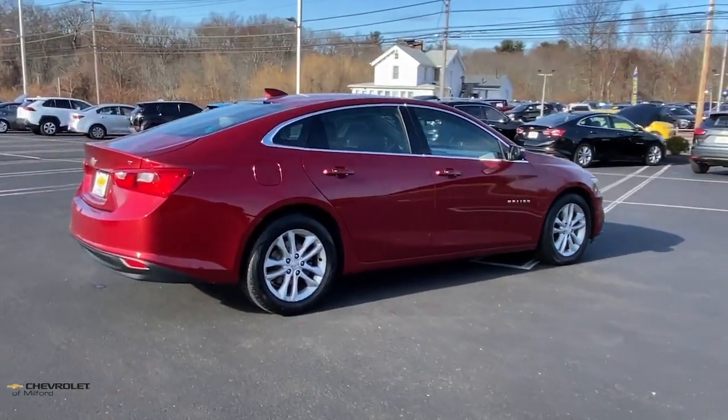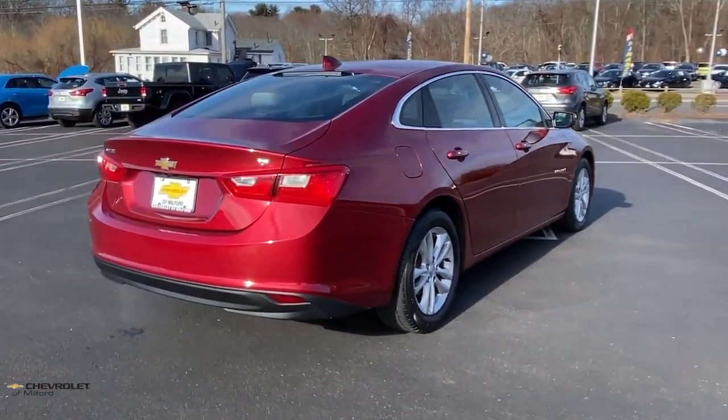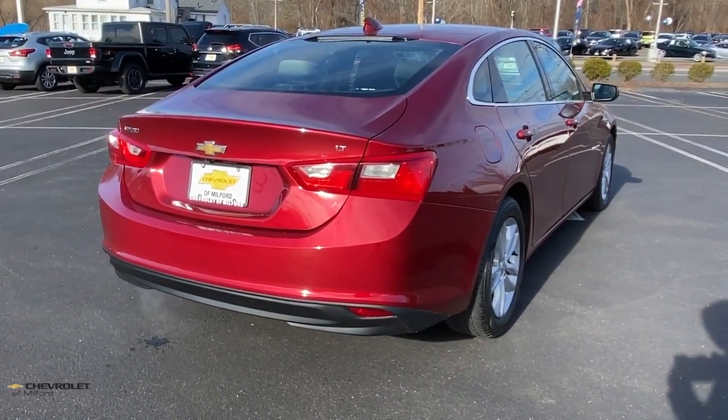The Chevrolet Malibu — the sophisticated four-door midsize that blends luxury and efficiency with safety and sporty handling.